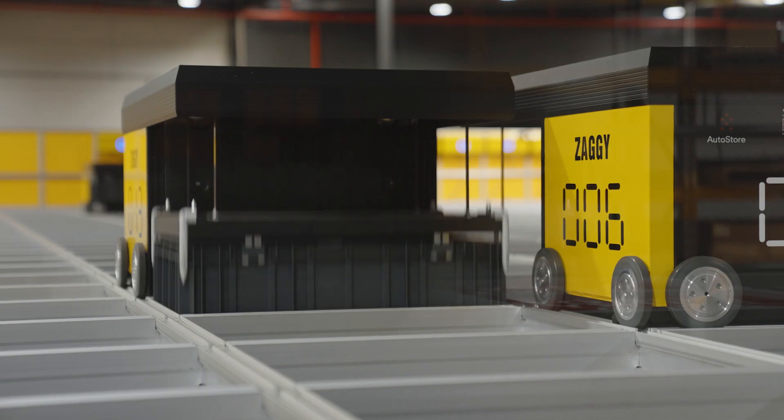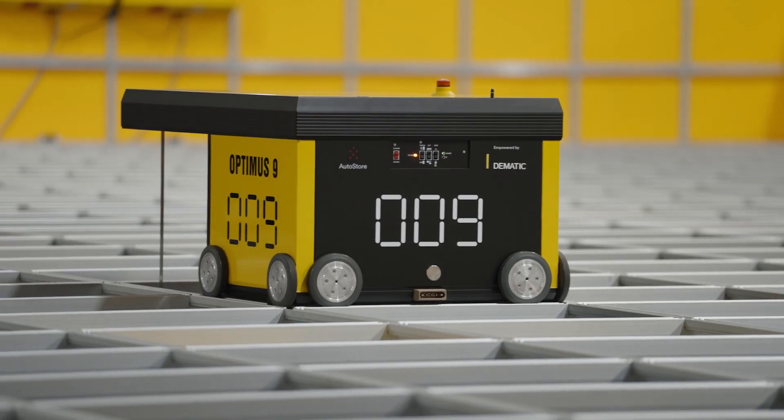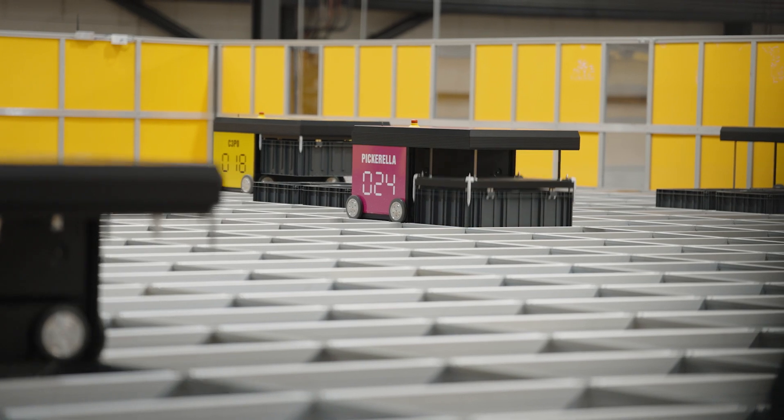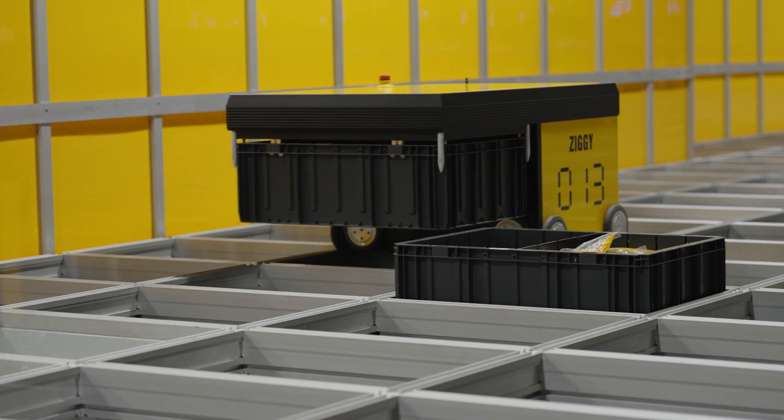We actually ran a competition to nominate names for all 24 of our robots. The winner of that being Caterpicker. Some choice names we also had were Piccarella, Pikachu, R2D3, and a favourite of mine, Sirpixalot.